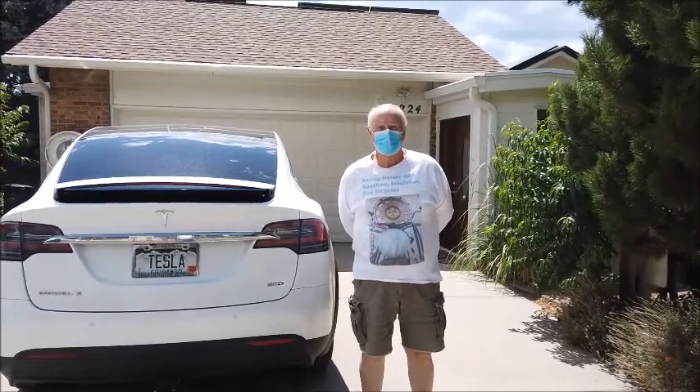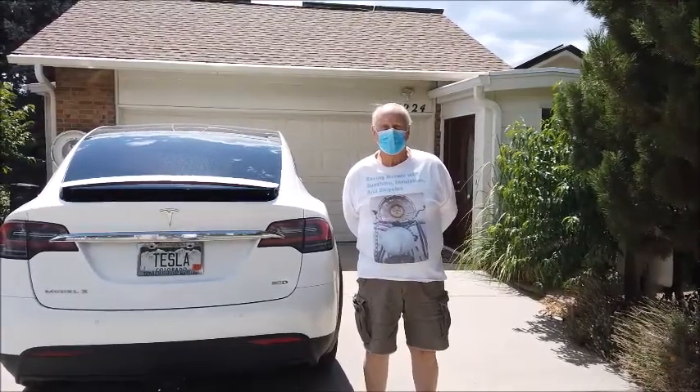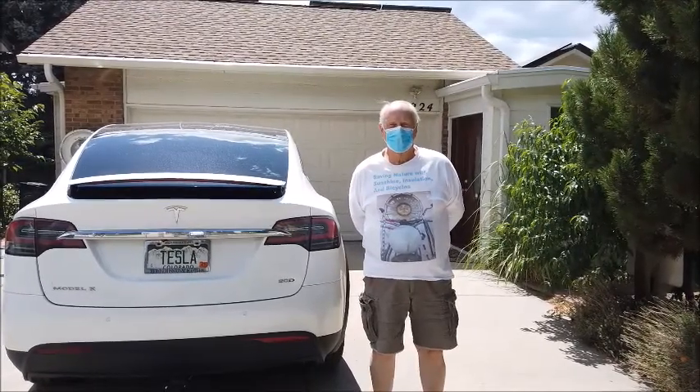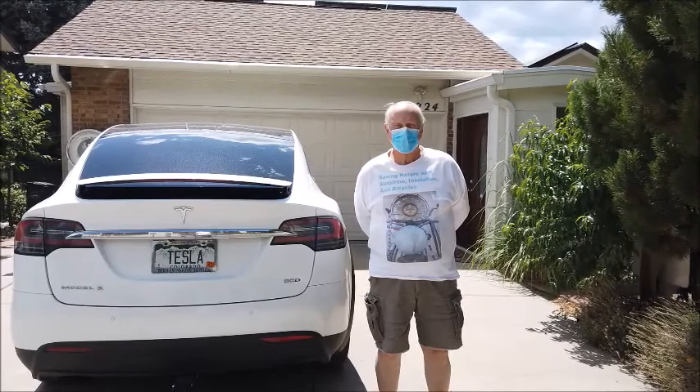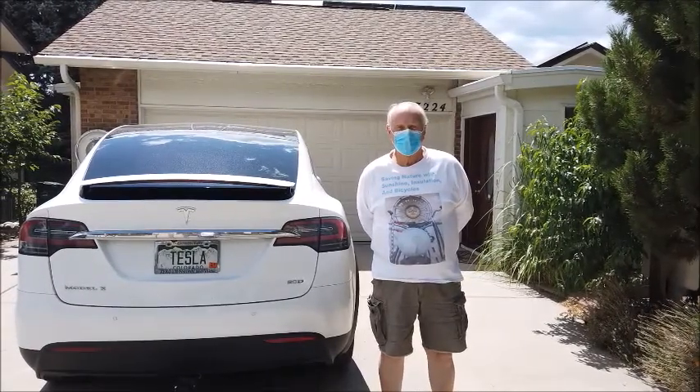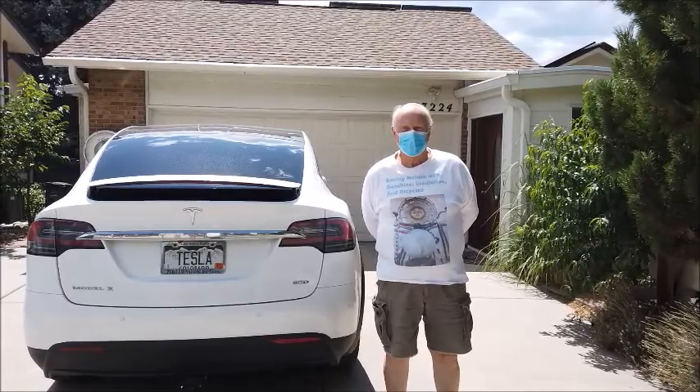We're here with Steve Stevens at his Net Zero Energy home — actually Net Positive — in South Golden. As you can see, he owns a Tesla, which he charges for free from the sun, and he does a lot else from the sun too. Show us your house.